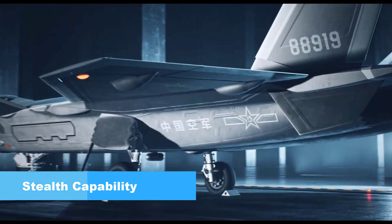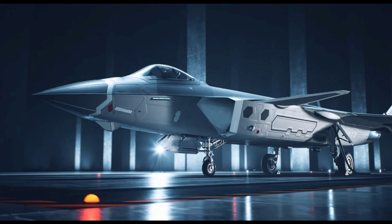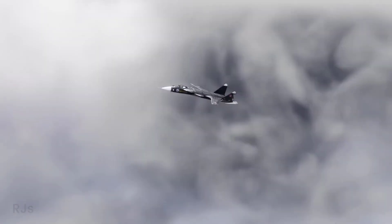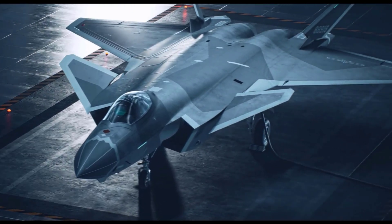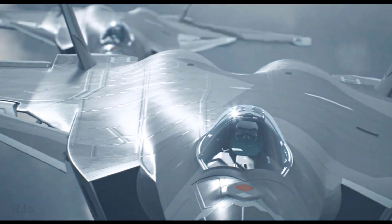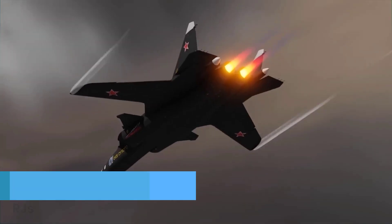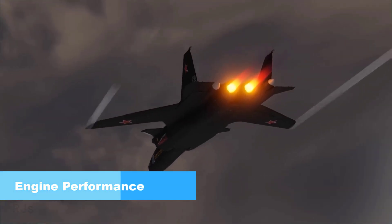Stealth capability: Both aircraft possess radar cross-section reduction capabilities, or stealth features. However, the J-20 tends to be more advanced in this aspect, with its flat body shape and minimal protrusions. This allows the J-20 to present a lower radar signature, increasing the chances of approaching targets without detection.